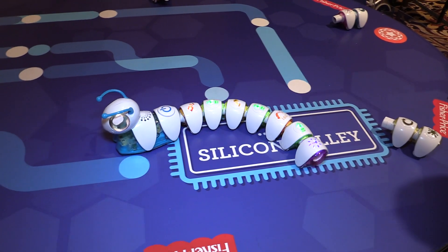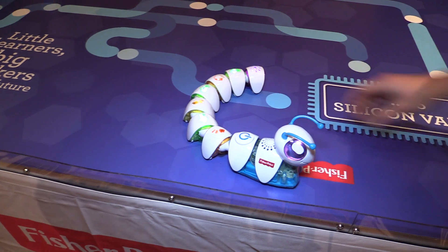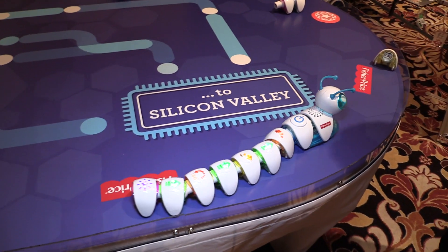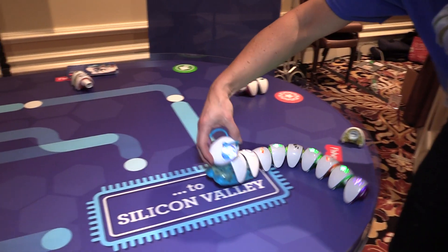Is there a maximum number of segments you can chain together? We recommend a maximum of 15. It's probably a weight reason more than anything — it starts to drag a little bit if it gets too heavy, since Codepillar is only so strong.